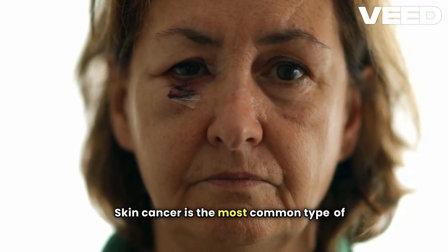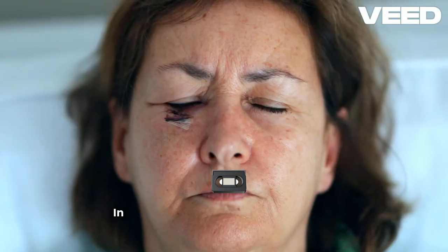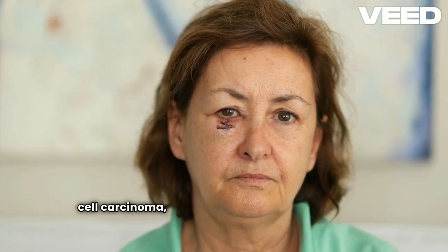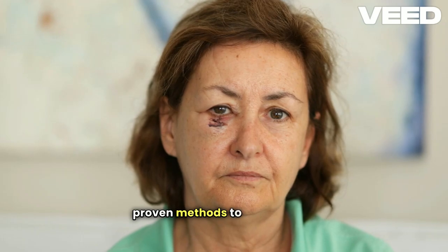Skin cancer is the most common type of cancer, affecting millions of people worldwide each year. In this video, we'll discuss the three main types of skin cancers — basal cell carcinoma, squamous cell carcinoma, and melanoma — along with effective, scientifically proven methods to prevent them.